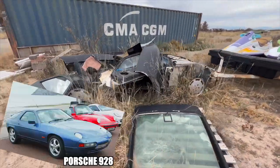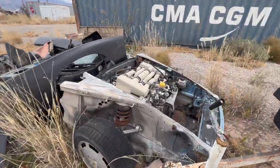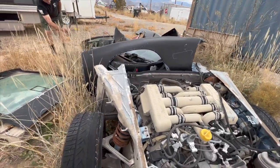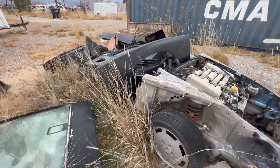Is it a 944 or a 928? Oh yeah, it is a 928. That's why there's plenty of room for a small block Chevy in that. You see how wide that motor is? I got three of these actually.